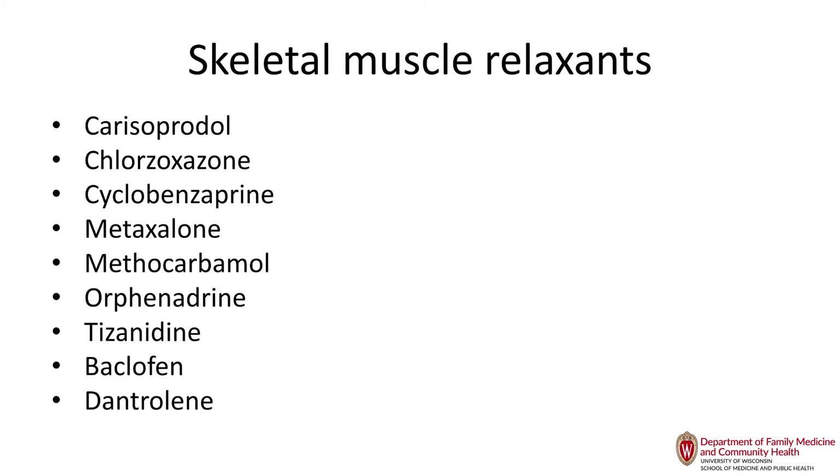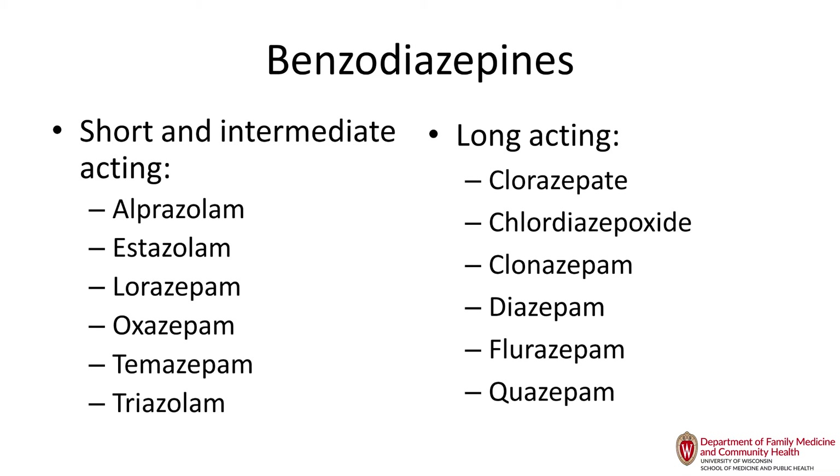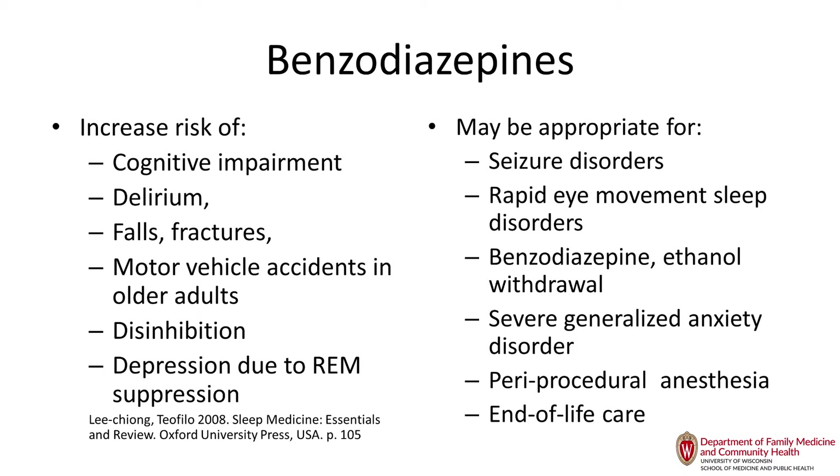Benzodiazepines are on the Beers list and should not be used, and neither should the Z drugs. They cause cognitive impairment and delirium, and they also suppress REM sleep, which is critically important for working through emotions. In the 1950s and 60s, we gave these medications in response to grief, which often led to prolonged grief because people never worked through it — and suppressing REM sleep long enough leads to depression. Individual patients might benefit from a dose of lorazepam to get on an airplane or undergo a procedure, but don't use it on a regular basis.